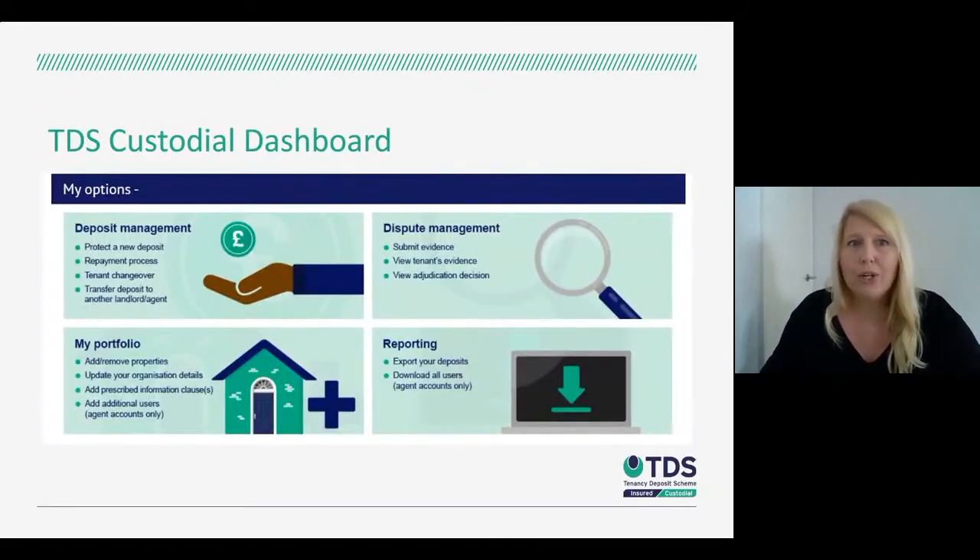A quick look at the TDS Custodial dashboard — this is your landing page when you go into your membership. We try to lay out all the options and functionalities as clearly as possible. You have deposit management, dispute management, my portfolio, and reporting, so you can easily see which area you need to go to in order to manage deposits effectively.